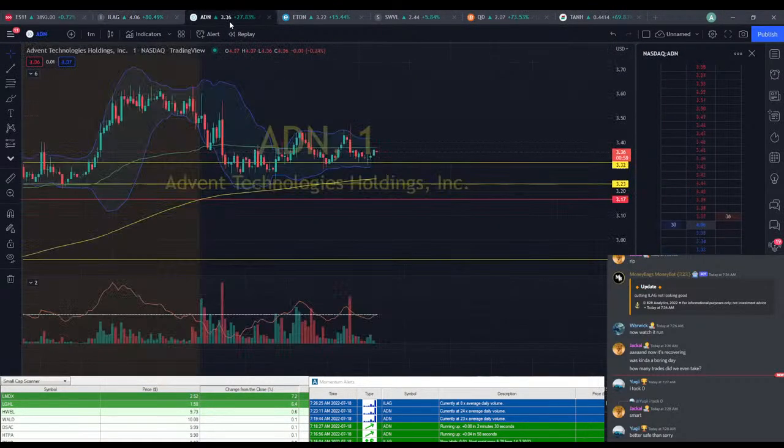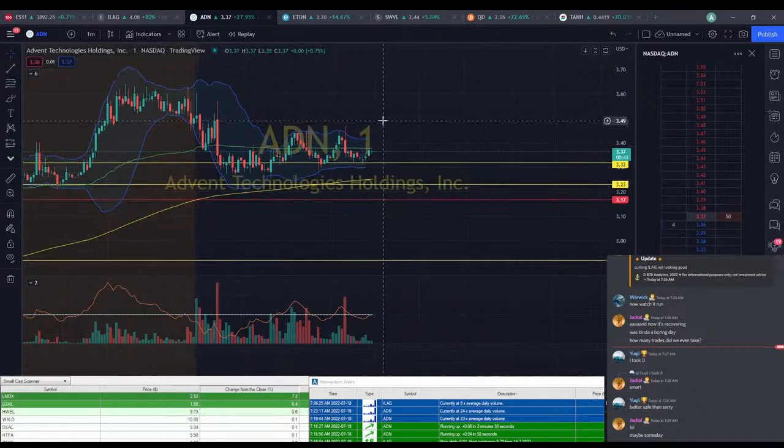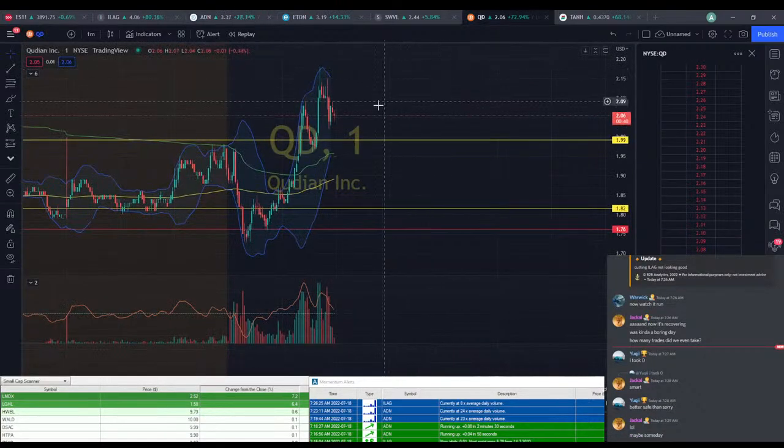Besides that, I don't think we're going to be taking any more plays. ADN — if you're still holding it, I still think ADN is going to be a winner eventually. It's still looking good with a solid support line. I'd say if it broke down from here, maybe if you see it at $3.25, I'd be really worried. Besides that, I would definitely just keep holding on to it.